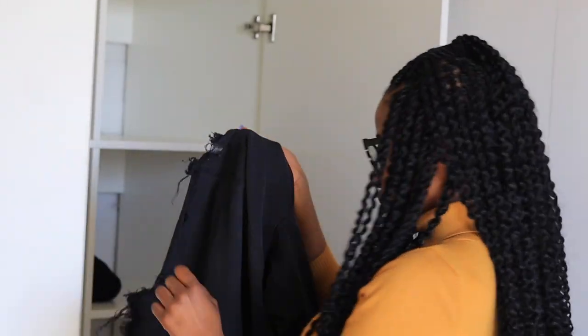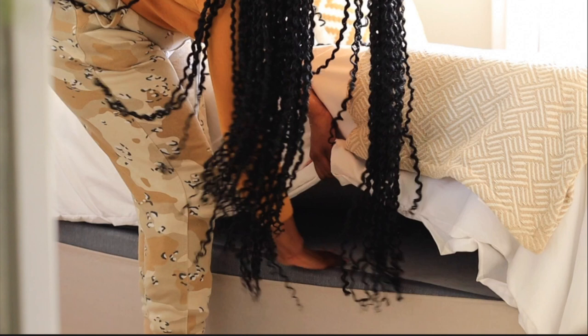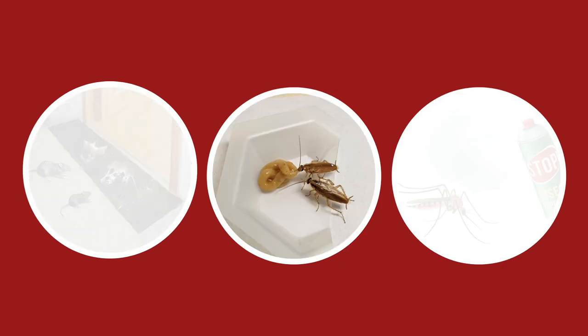Inspect your furniture, bedding, and clothes regularly for signs of pests. Bedbugs, for example, can hide in the seams of mattresses and box springs, so check them carefully. Use pest control products such as traps, baits, and sprays if necessary.